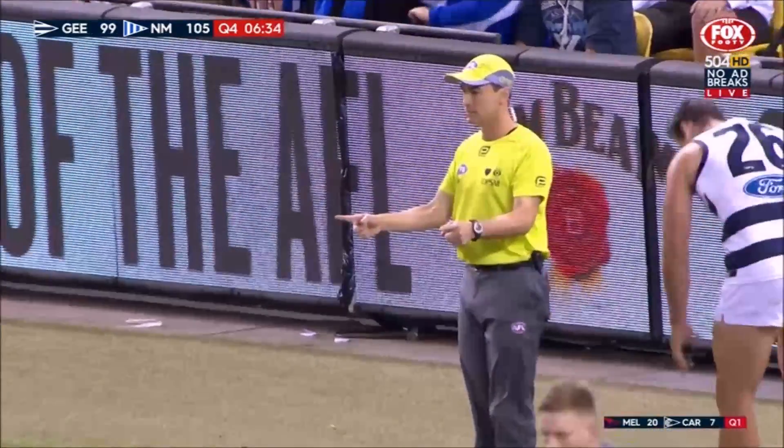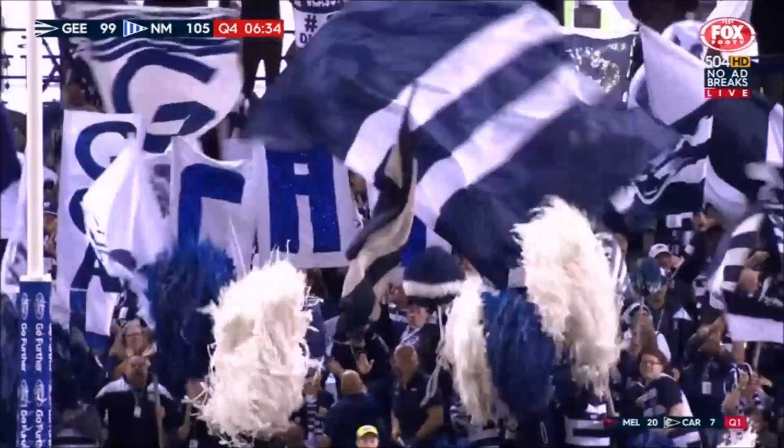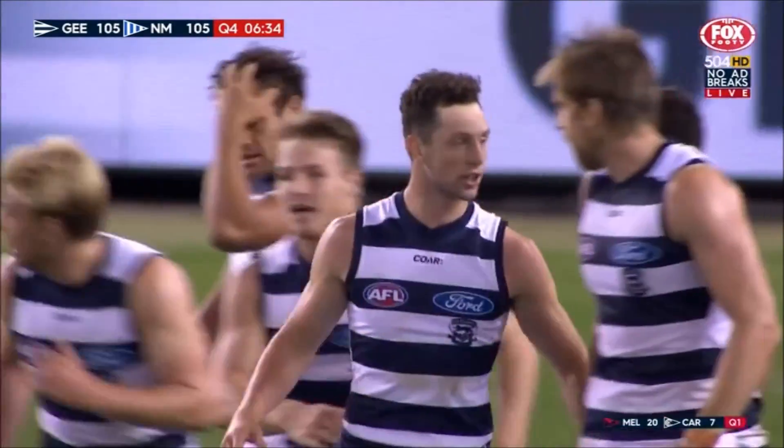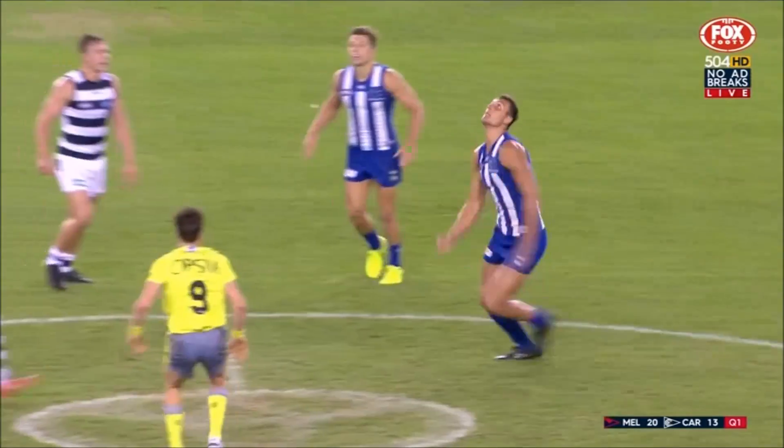Scores are level. Six and a half minutes to go. Final time. Lange kicks his first and it's all square. North Melbourne at half-back haven't they, Joe? Definitely. Whereas Geelong are just taking the game on.